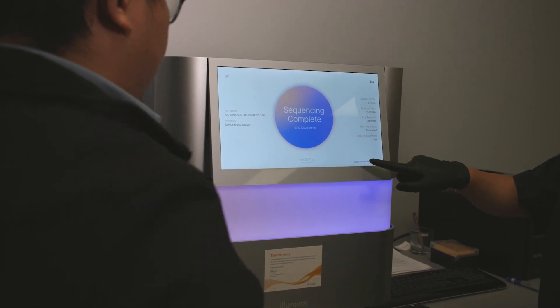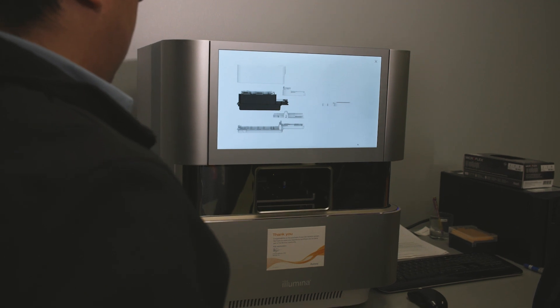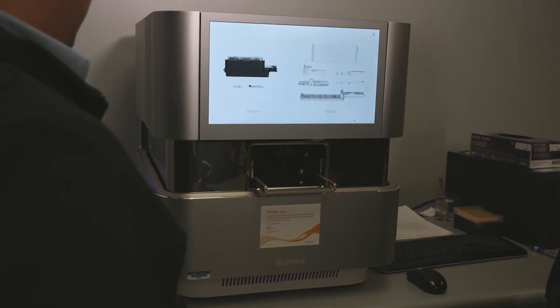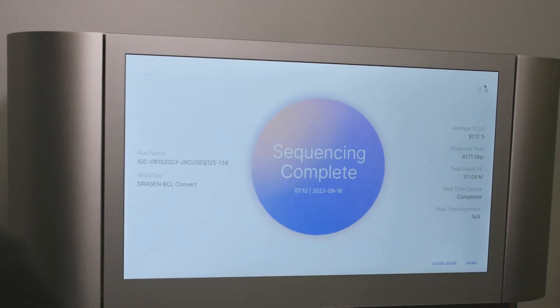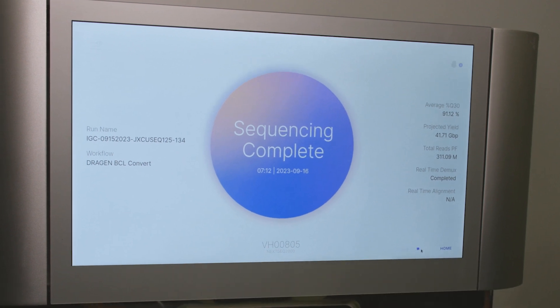In my entire scientific career, I have been using MiSeq, NextSeq 550, and NextSeq 2000. More recently, when we moved to Creighton, we purchased the NextSeq 2000, and that really fast-tracked our research on cancer. Having used Illumina sequencers for decades, we know our best choice will always be Illumina. It's easy to use — we don't need to worry about the technical details, so we can really focus on what's important: the science.